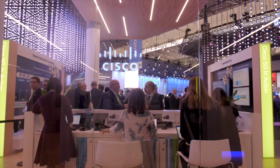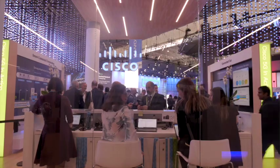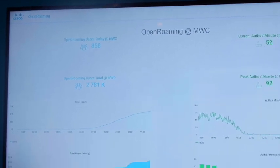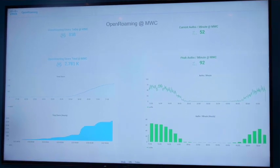We're excited to showcase this for the first time here at Mobile World Congress. We have Open Roaming coverage in the Cisco booth and also throughout the FIRA in the public areas. We now have about 700 devices attached to Open Roaming today and about 2,700 devices throughout the show. These are all Samsung devices — S9s, Note 9s, and S10s support Open Roaming out of the box.